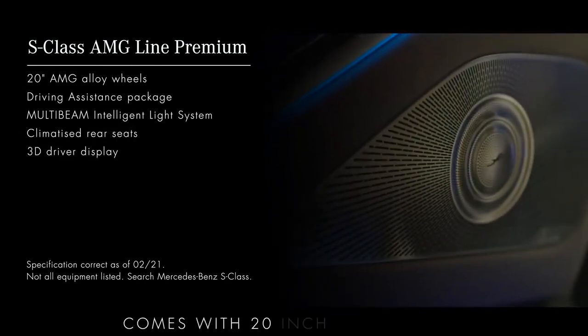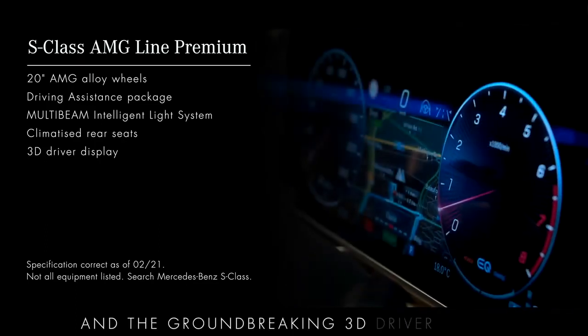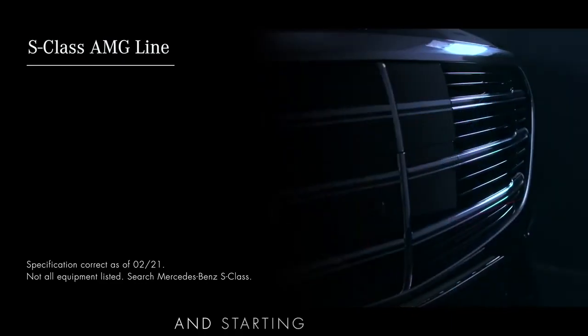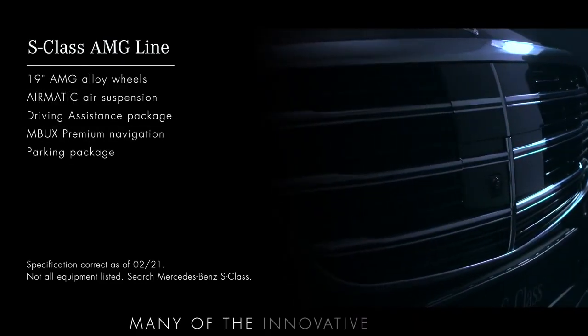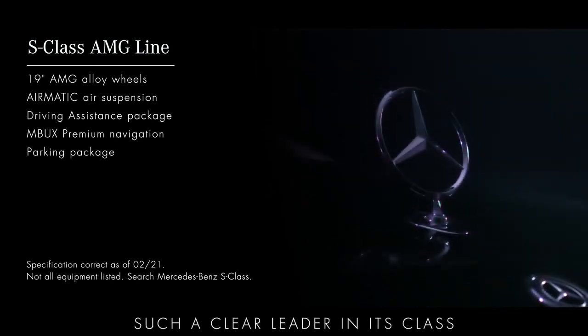The S-Class Long AMG Line Premium, like the Premium Executive, comes with 20-inch alloy wheels, Burmester 3D surround sound and the groundbreaking 3D driver display. And starting the range, the S-Class Long AMG Line introduces many of the innovative features which go towards making the S-Class such a clear leader in its class.